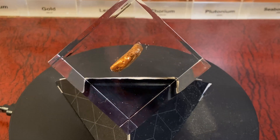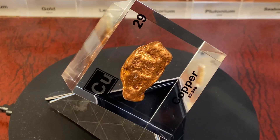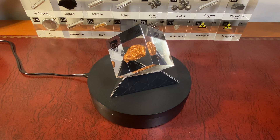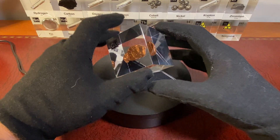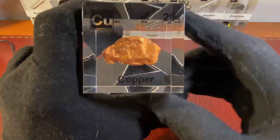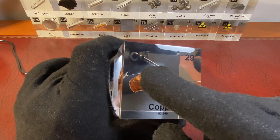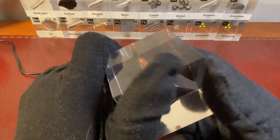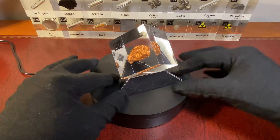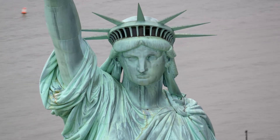Copper's connection to the Statue of Liberty highlights its enduring importance as a material that is both beautiful and functional. Just as copper has helped preserve one of the most famous monuments, it continues to play a crucial role in countless aspects of modern life — from powering our homes and devices to keeping us safe and healthy. Copper is a metal that has stood the test of time. Its unique properties — corrosion resistance, malleability, conductivity and antibacterial nature — make it indispensable in a wide range of applications. With its ability to be recycled without losing any of its qualities, copper is not just a metal of the past, but a sustainable resource for the future. Whether it's in the form of a towering statue or wiring in our walls, copper remains a silent but powerful force, shaping our world in both big and small ways.